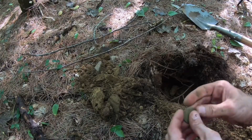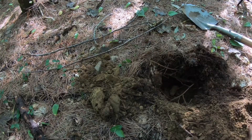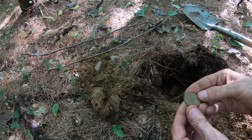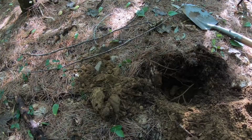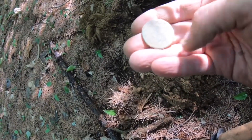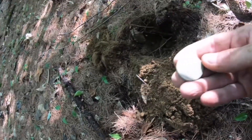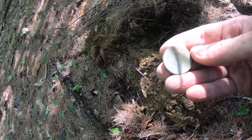Oh man, that's awesome - that's in great shape too. Let's see what it is - Matron Head cent, maybe. I'm not sure. I can at least give you the date off it. Let's put it in the sun - 1818.